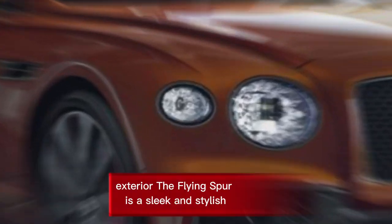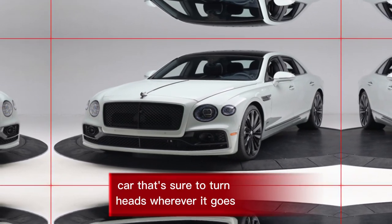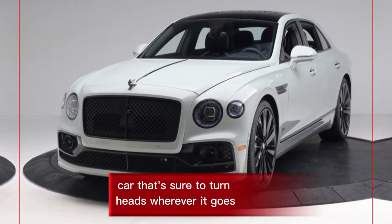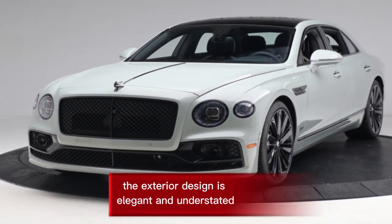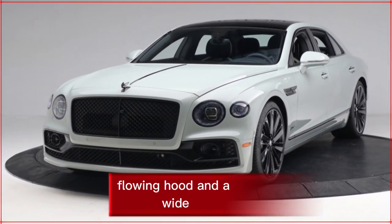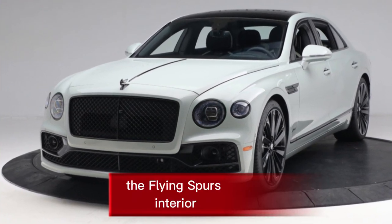Exterior: The Flying Spur is a sleek and stylish car that's sure to turn heads wherever it goes. The exterior design is elegant and understated, with a long flowing hood and a wide, muscular stance.